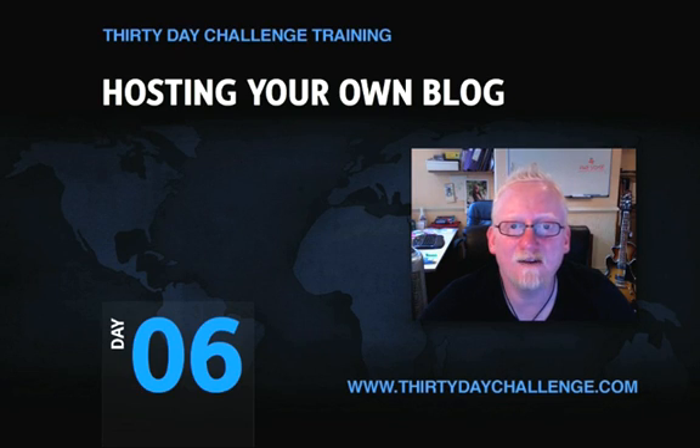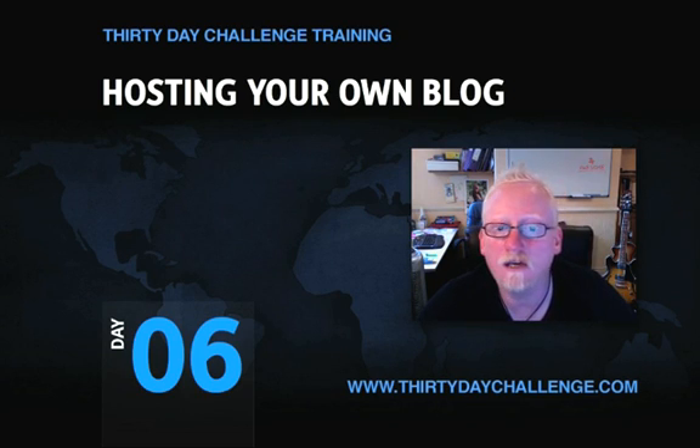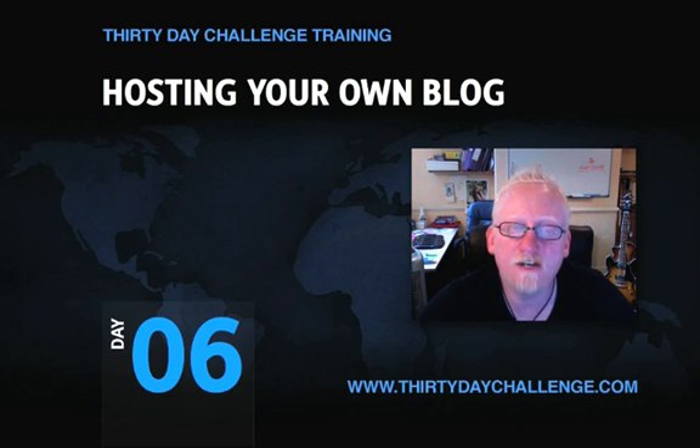Hi gang, Dan here and welcome back to day six — a totally awesome day. In this video I'm going to be talking about 30 day challenge hosting.